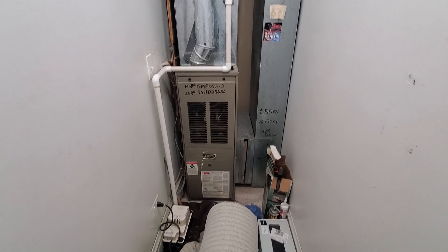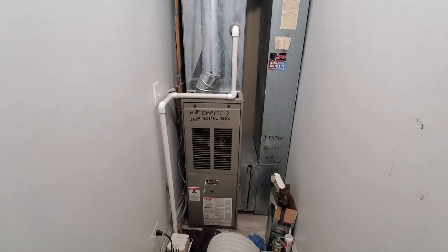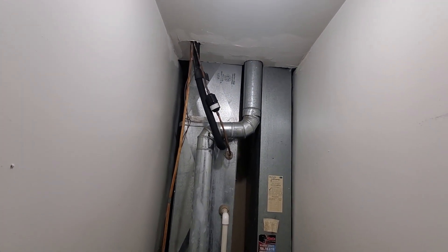Hi guys, Aaron here. This is the upstairs furnace. 14 inch wide, 70,000 BTU, 80%. You can see the 4 inch flue to the 4 inch B vent.